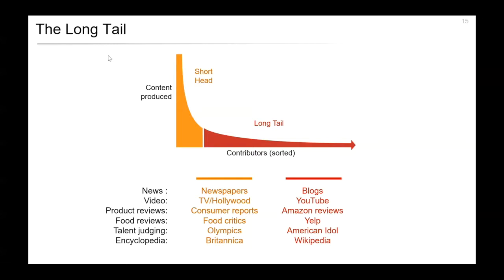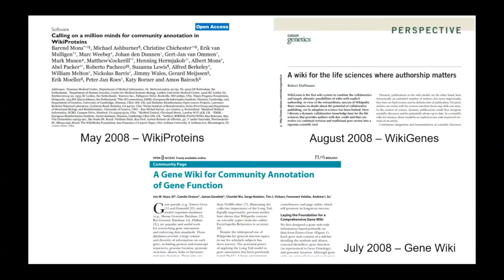By 2006–2007, we and many people were thinking about how to apply wikis to biomedical research. Within a four-month span in 2008, there were three initiatives published that all sought to use wikis to better describe the functions of human genes and proteins: WikiProteins in May, our GeneWiki initiative in July, and WikiGenes in August — similarly and perhaps confusingly named, but all with the same basic idea of applying crowdsourcing to organize gene function. These were all independent efforts with no prior knowledge of each other.